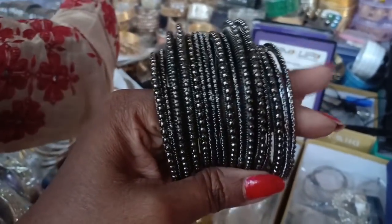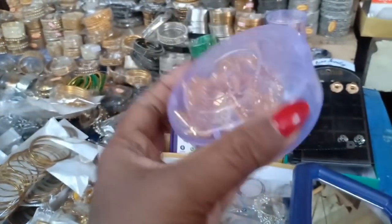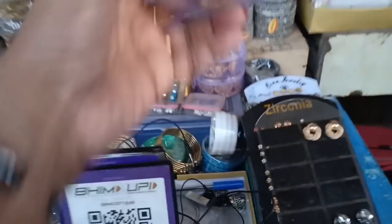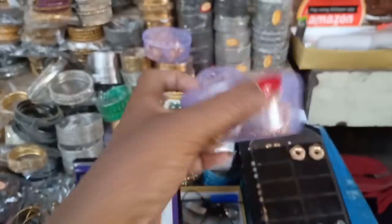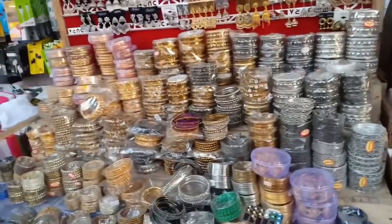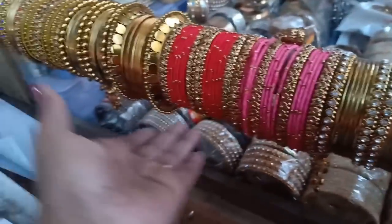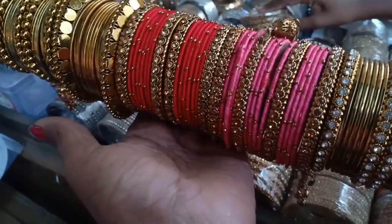It is 80 rupees. This is 80 rupees. This is a hip chain, 150 rupees. This is a great design. This is a fancy hip chain, 150 rupees. Most of the bangles are 80 rupees. This is a 100 rupees set or 150 rupees. This is a fancy collection at 150 rupees. This is a bridal bangle.